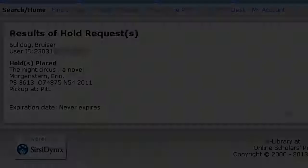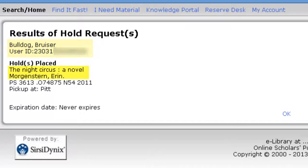The next screen should list your name and user ID number, along with the title and author of the item being held. The pickup location should be Pitt. Click OK.